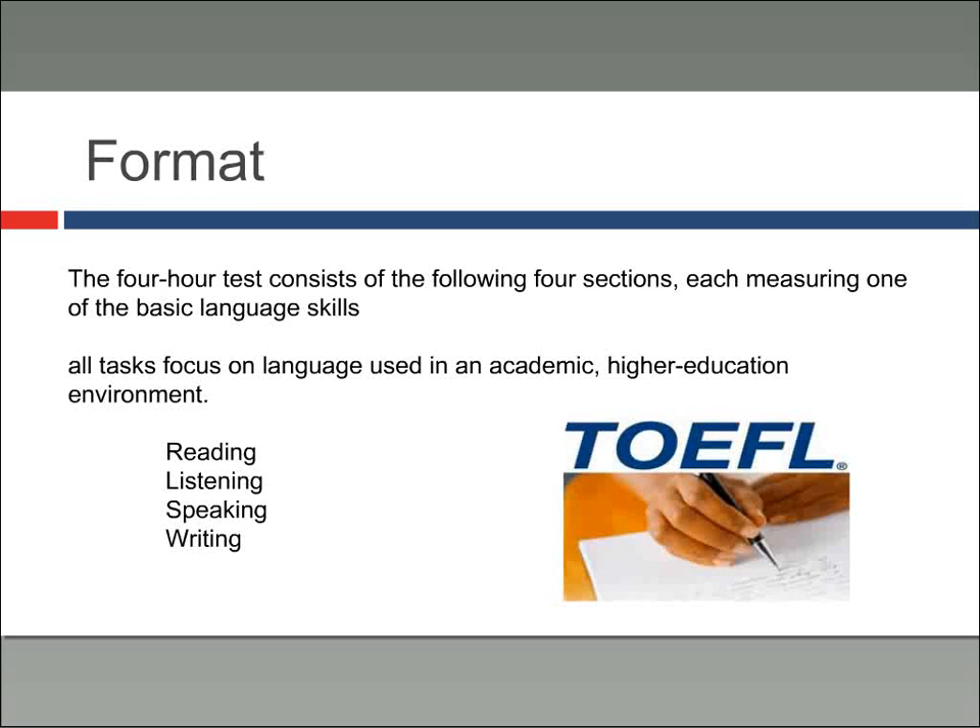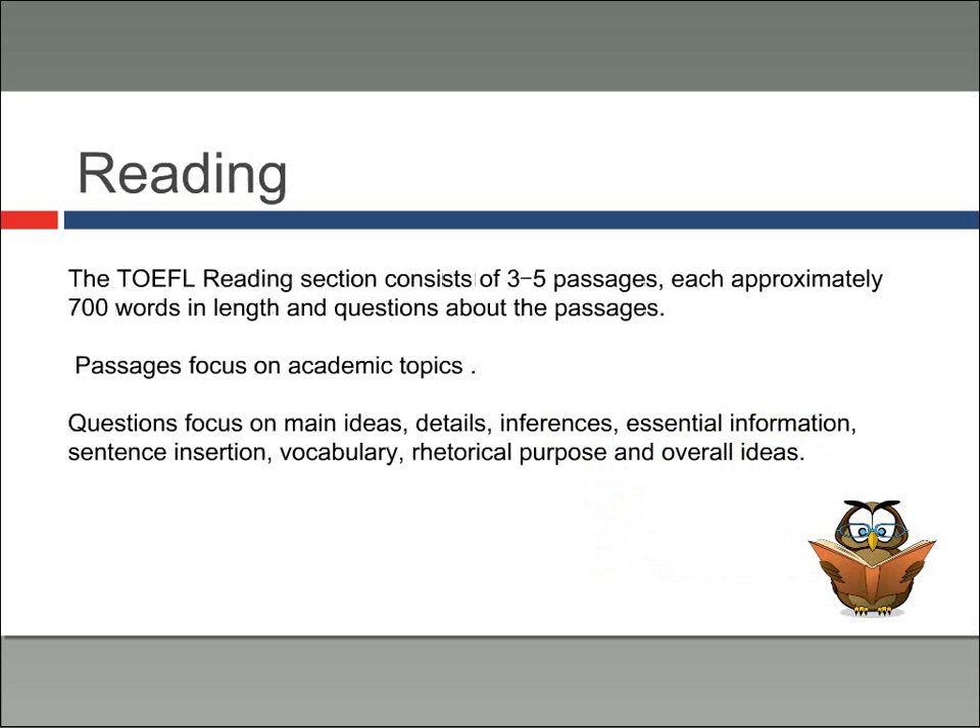The TOEFL format: this is a four-hour test with four sections, each attempting to measure one of the basic language skills — reading, listening, speaking, and writing. The reading section consists of four to five passages, each about 700 words in length, with questions about those passages. These passages focus on academic topics — they're testing your ability to function in an academic setting where English is the language of instruction. You'll find questions that focus on main ideas, small details, inferences, sentence insertion, and vocabulary.